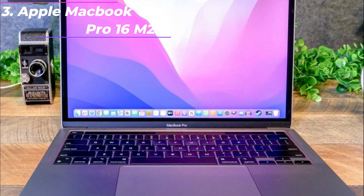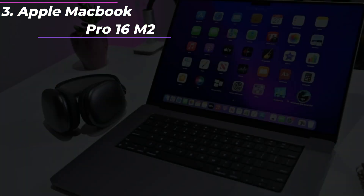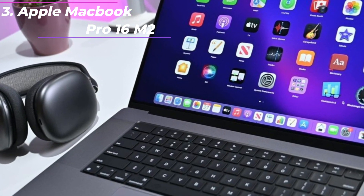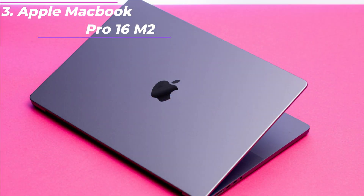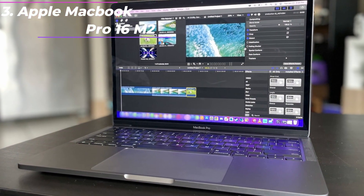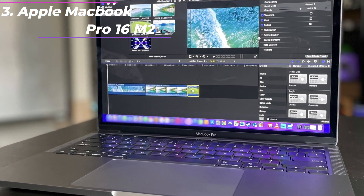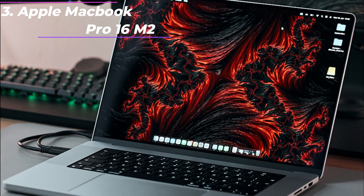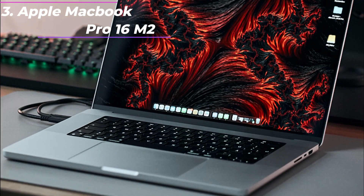Beautiful Pro display: the 14.2-inch Liquid Retina XDR display features extreme dynamic range, over 1,000 nits of brightness for stunning HDR content, and Pro reference modes for doing your best work on the go. Advanced camera and audio: look sharp and sound great with a 1080p FaceTime HD camera, a studio-quality three-mic array, and a six-speaker sound system with spatial audio.